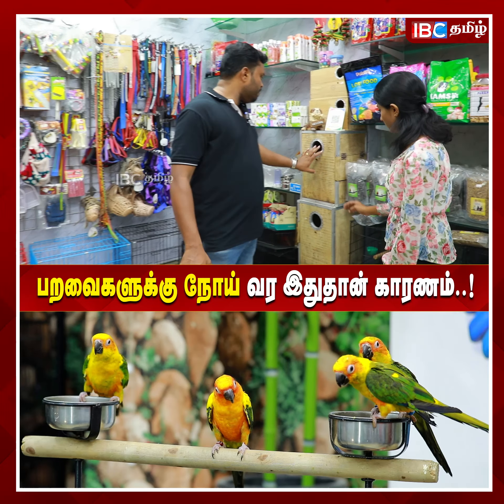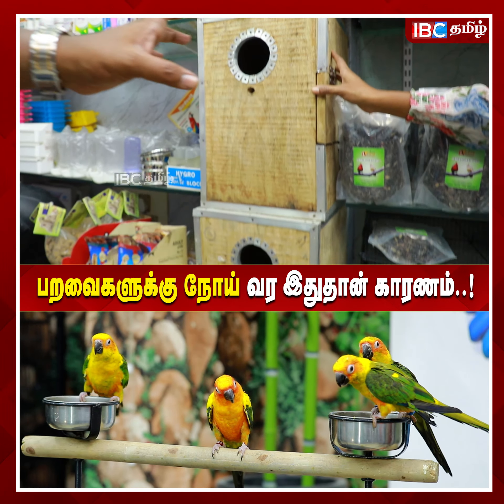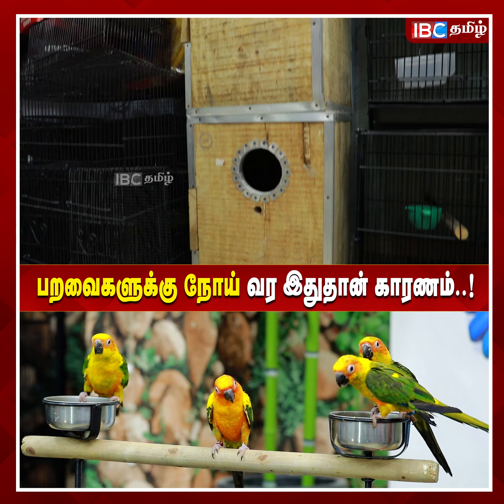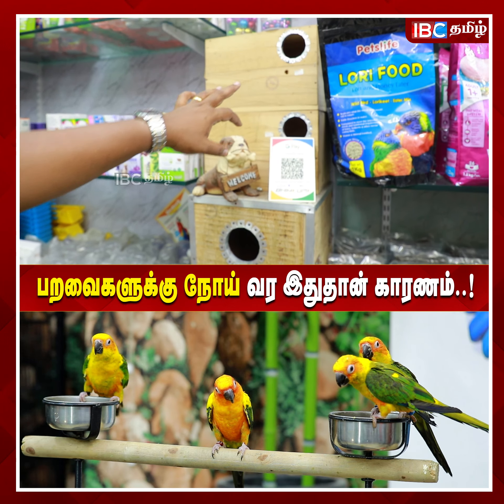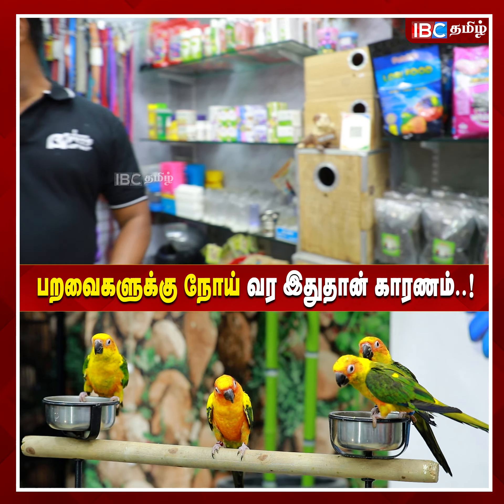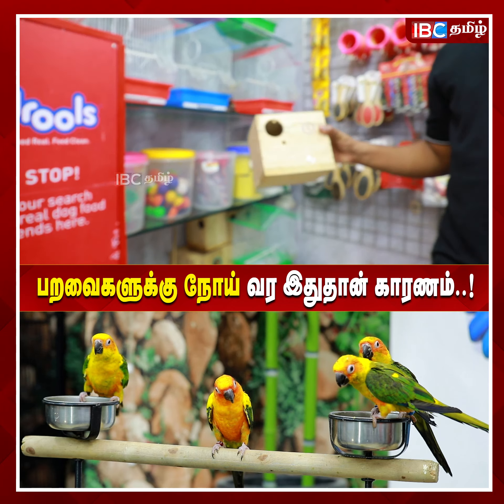Then you can use this breeding box. This is a breeding box — it is a parrot or cockatiel size. This is a sun conure. This is a cockatiel. There are lovebirds as well. There are also many lovebirds. It is a nesting box.